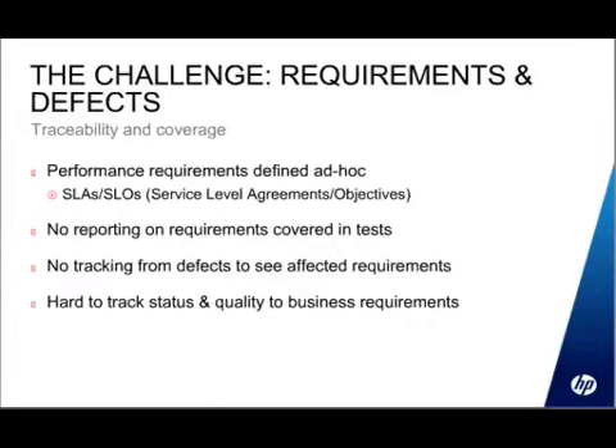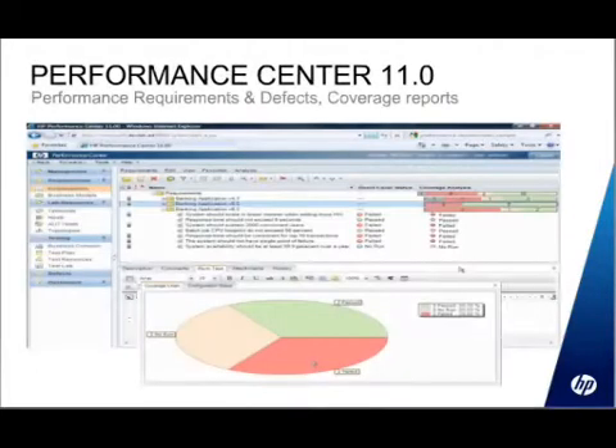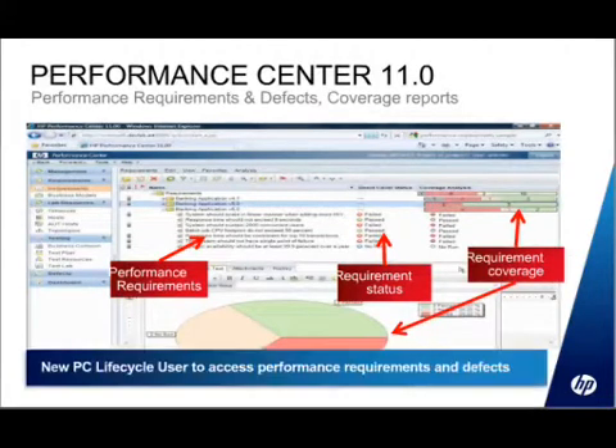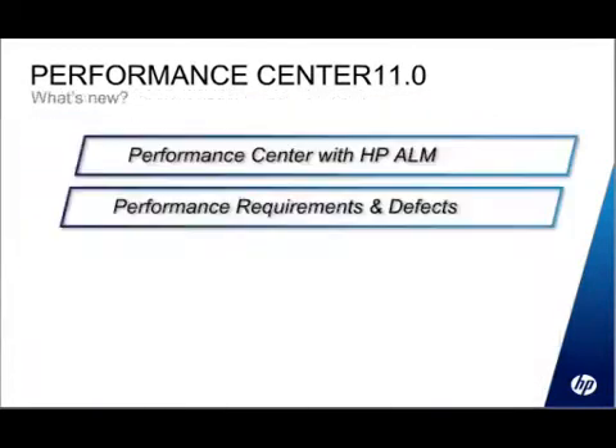Requirements and defects are now built into Performance Center. A screenshot shows performance requirements such as 'system should sustain 2,000 concurrent users,' with the pass or fail status of those requirements. Requirements coverage bubbles up to the application level so you can see how many requirements have been covered, how many tests have been run, and the pass and fail rate. You also get defects with the same concept as Quality Center — the ability to raise defects linked to tests and requirements so you can see requirement status related to defects.